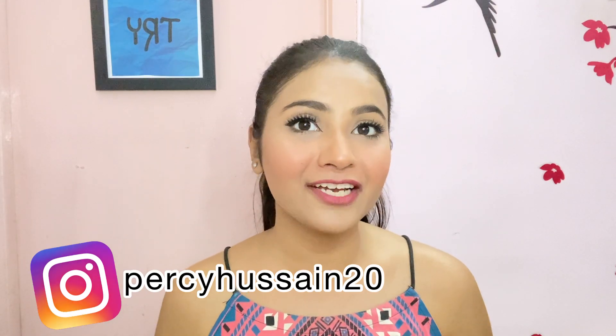Hello everyone, welcome back to my channel and if you're watching me for the first time then hi, my name is Percy and I create videos on beauty, fashion and lifestyle, sometimes vlogs also. If this is something you like then consider subscribing to this channel and hit the bell icon so that whenever I upload a new video you will get notified.